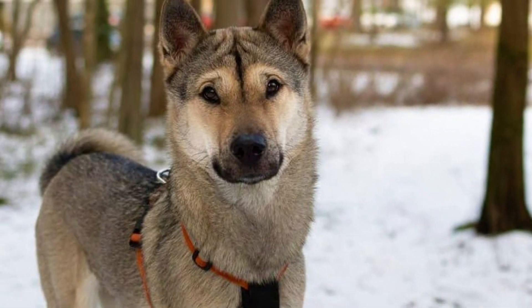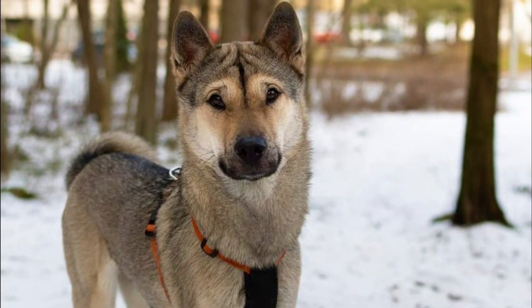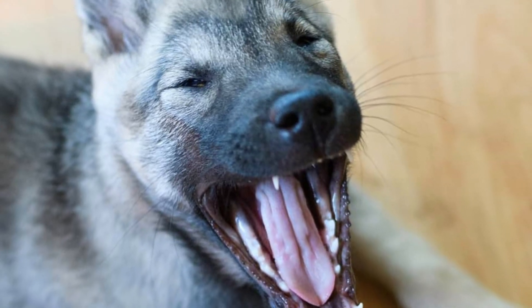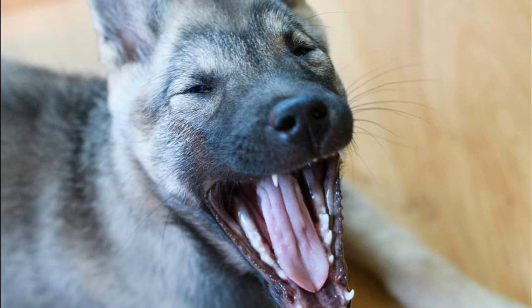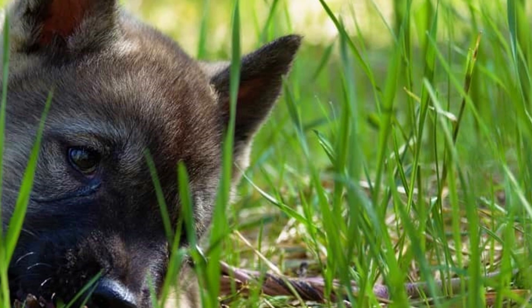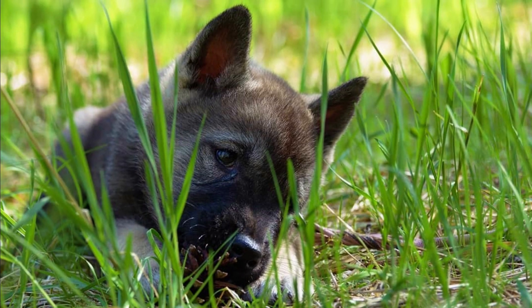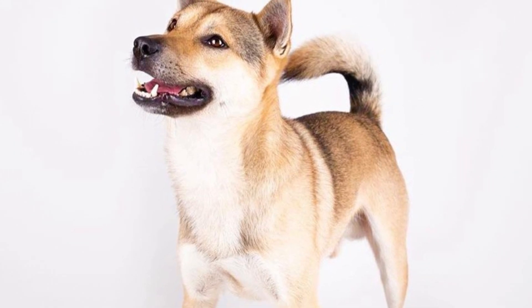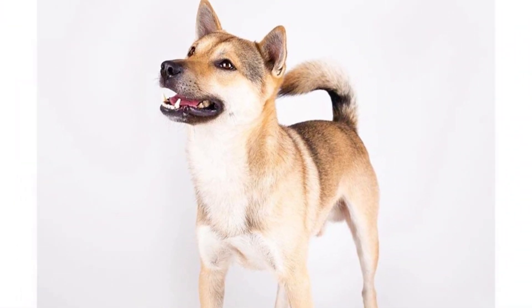The Kishu Ken's coat is short, straight, coarse and very dense, which helps them when hunting in harsh weather. The fur on the tail is very bushy and thick, and the breed also commonly has dense feathering on the back of its legs. The average height should be between 43 to 56 centimeters, which is 17 to 22 inches, and the weight is typically between 14 to 27 kilograms, which is 30 to 60 pounds.